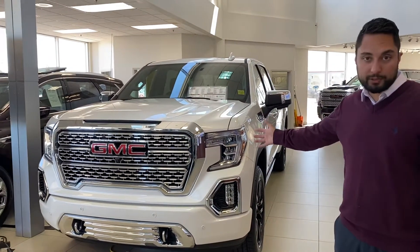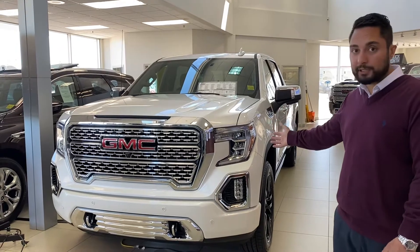Hi, my name is Jazz. I'm with Capital GMC. Today I have the absolute pleasure of showing you this beautiful GMC Denali.